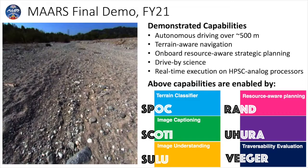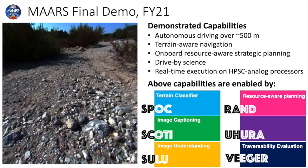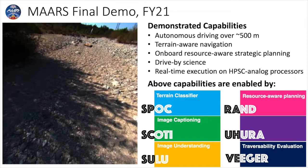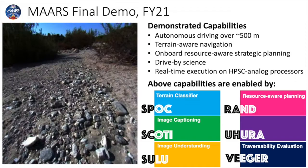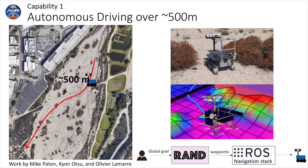As the grand finale of the successful three-year project, we performed a field demonstration in the Arroyo Seco, a dry riverbed next to JPL, with the Athena rover. The demo showcased five capabilities which were enabled by our new software named after Star Trek characters: Spock, Scotty, Sulu, Rand, Uhura, and Vejer.